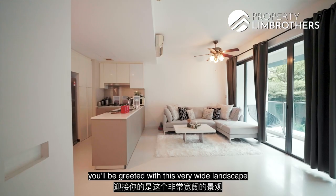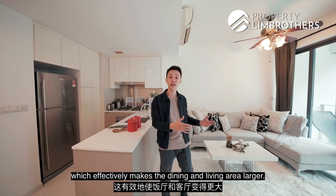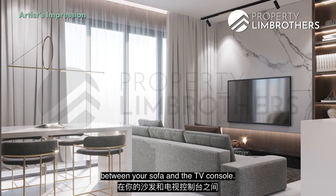The wide landscape layout effectively makes the dining and living area larger. You can certainly put a four-seater dining table at the back while still having ample space between your sofa and the TV console.